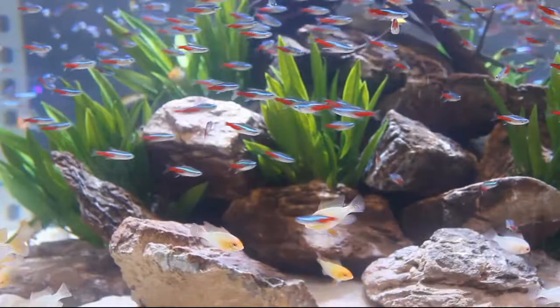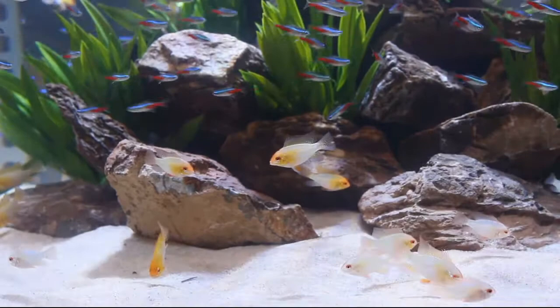They design, manufacture, install, and service custom aquariums. All you have to do is feed the fish.